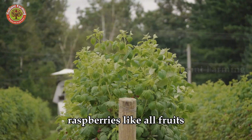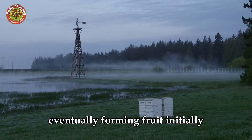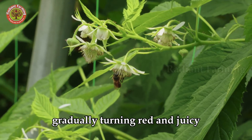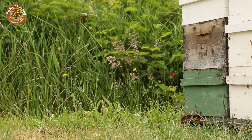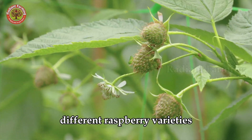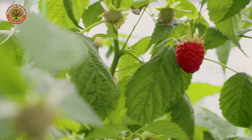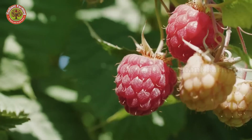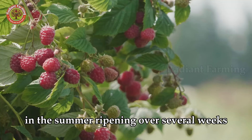Raspberry plants are sourced from specialized nurseries and planted in the spring. It takes a full year for the plants to grow large enough to produce harvestable fruit. Raspberries, like all fruits, start as flowers on the plant. These are pollinated by bees and other insects, eventually forming fruit. Initially, the berries are green and hard, gradually turning red and juicy as they produce more sugar. Different raspberry varieties yield fruit of varying sizes and shades of red. In Washington state, raspberries bear fruit as the weather warms in the summer, ripening over several weeks.